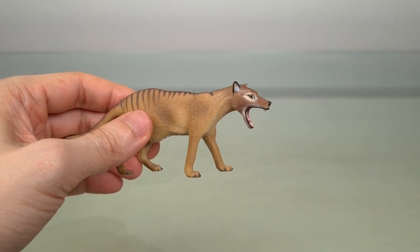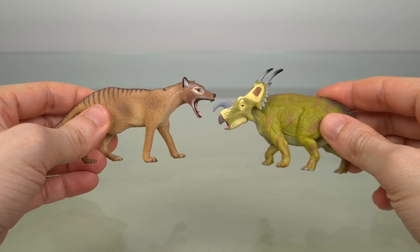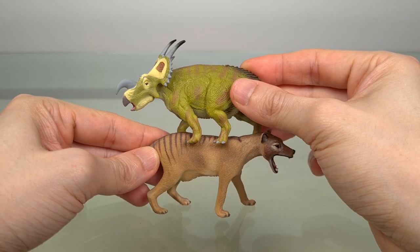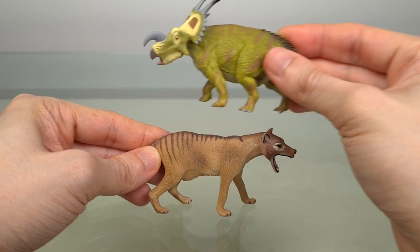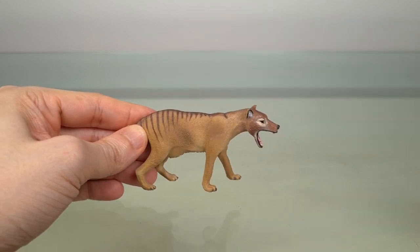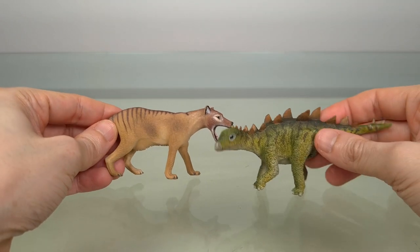The only thing I can find that's close in size is my Collecta Aenosaurus. And here's a reference with something you might be more familiar with — this Rebor baby Stegosaurus.